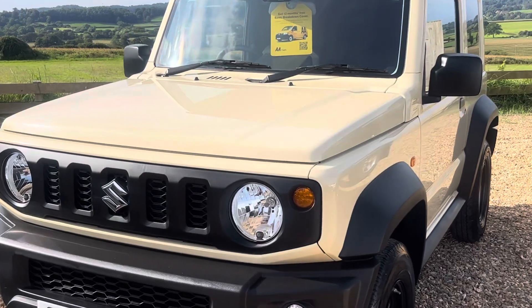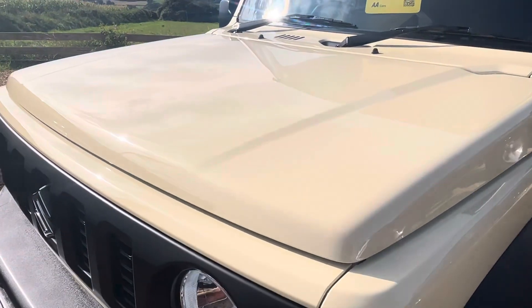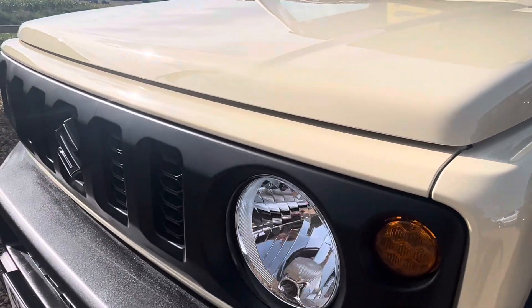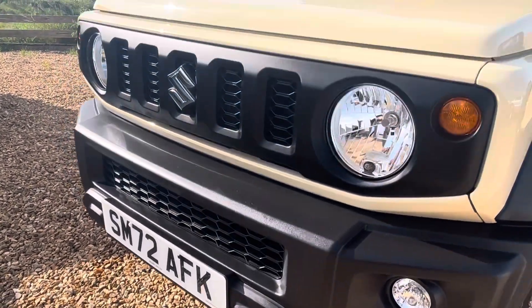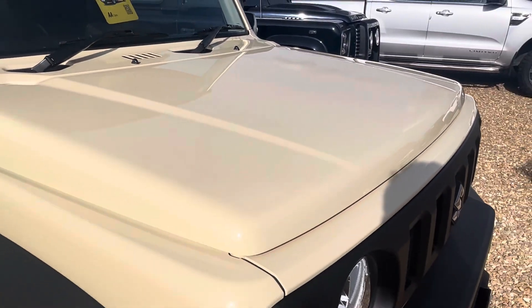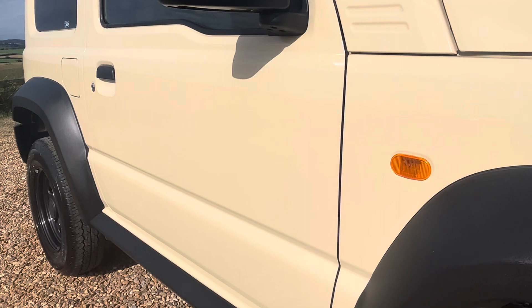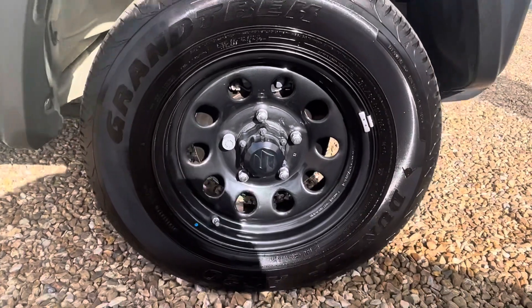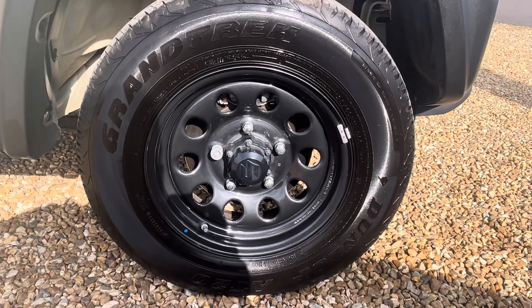As you can imagine, the condition is nearly as new. Absolutely stunning paintwork there across the bonnet, across the front, and front fog lights. Features include steel wheels, completely unmarked.